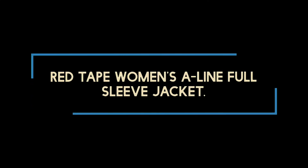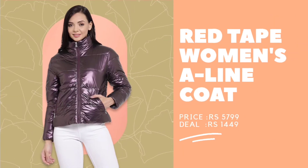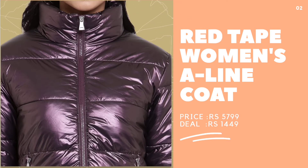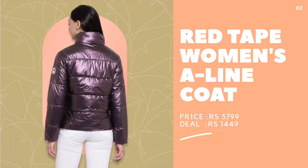Second, Red Tape Women's Align Full Sleeves and Turtle Neck Jacket. With a metallic wine shade and party-ready feel, this puffy number featuring full sleeves and turtle neck is an interesting number that you can don for your winter night outs.